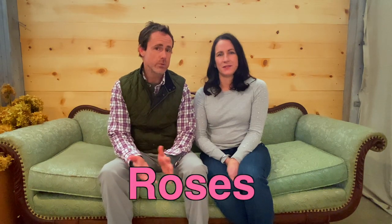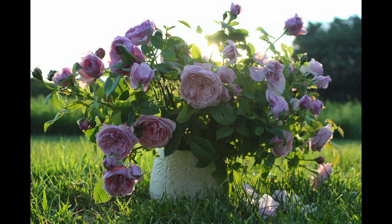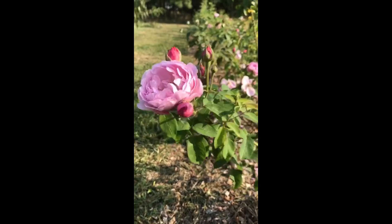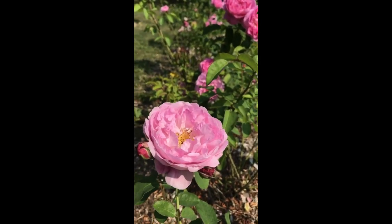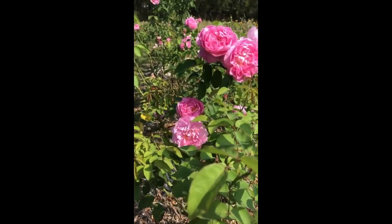Number three on our list are roses. I really love growing roses because I love using them in wedding and design work. I like growing old-fashioned varieties and love roses in the garden because they remind me of my grandmother and growing up running around her garden. I love the fragrance and that ruffly texture. A garden full of roses is a wonderful sight and smell.